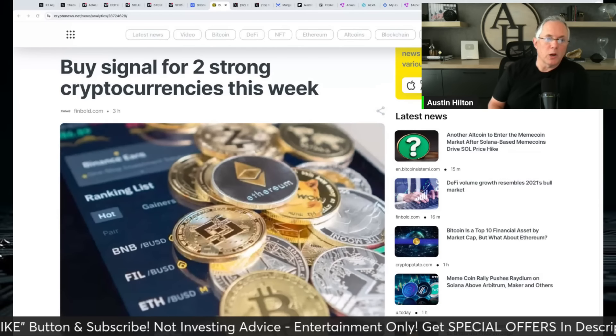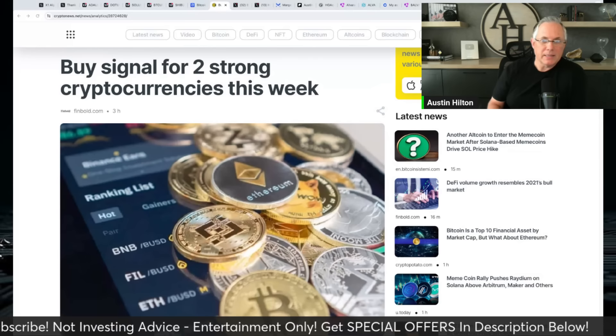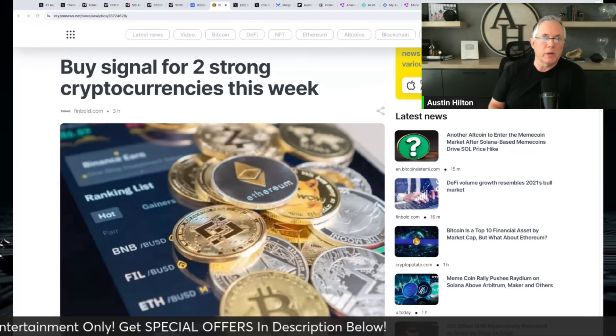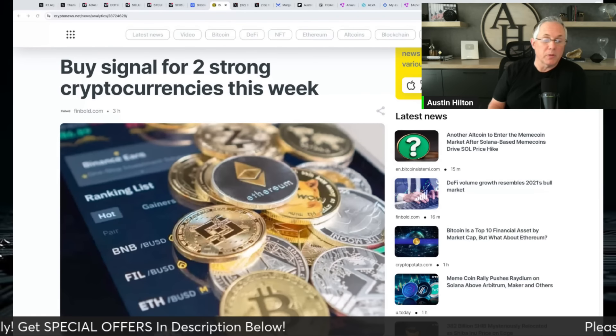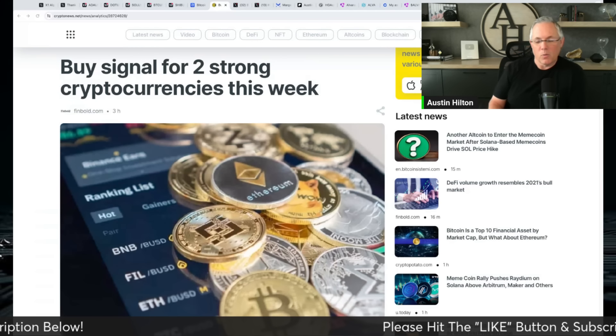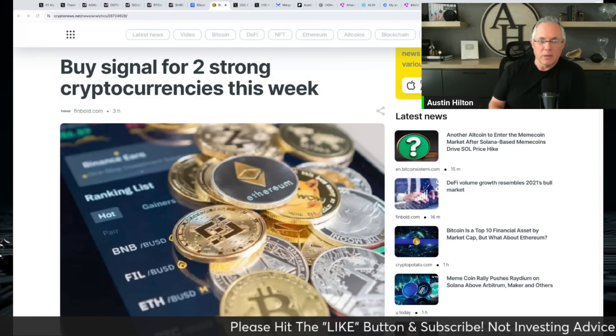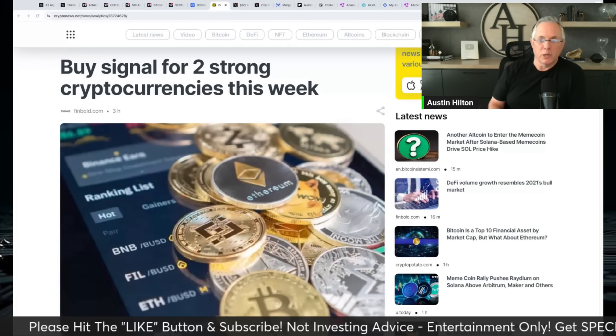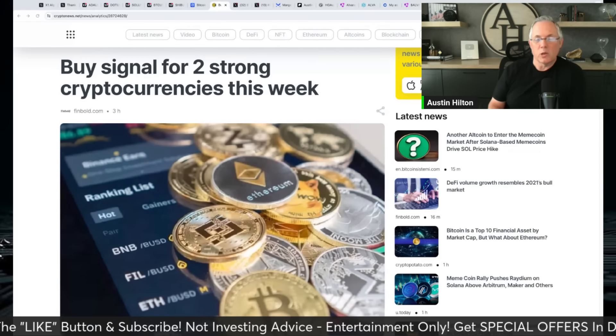Hey, welcome back to the channel. Real quick video for you here. We're going to talk about a buy signal being presented for two strong cryptocurrencies this week. These are both blue chips, both of them I already own. So I'm like, that's great confirmation that we're on the right track here. But there are some signals being presented that these two are ready for potentially a buy this week.